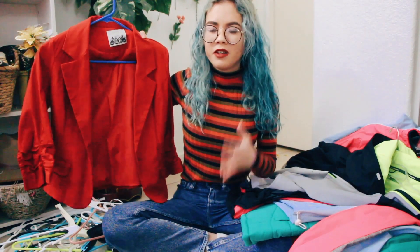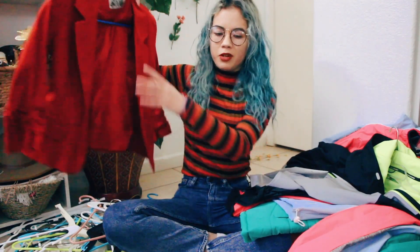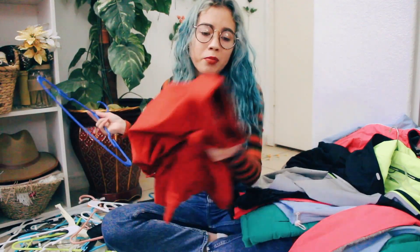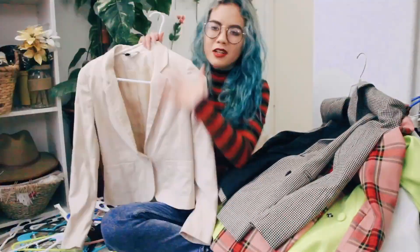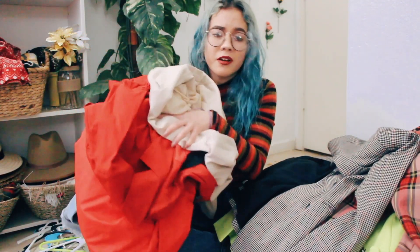This one — I don't like the style of it anymore. I mean I like the color, but if it was longer I would keep it. But it's time to get a new red blazer. So this is my pile of jackets and sweaters I'm getting rid of.